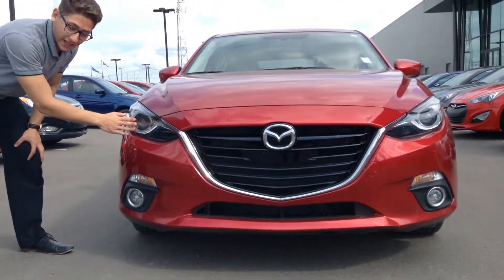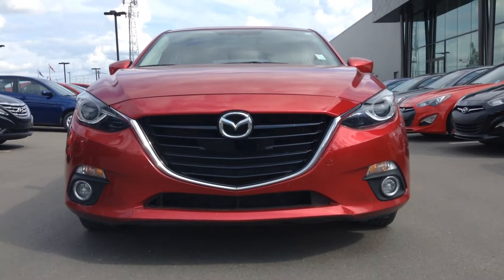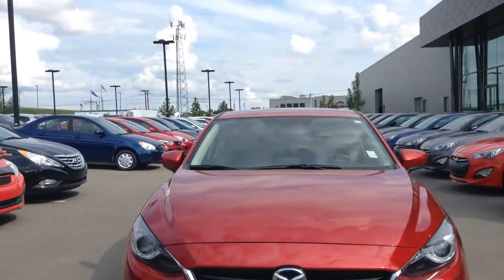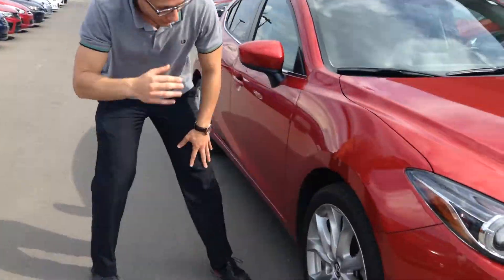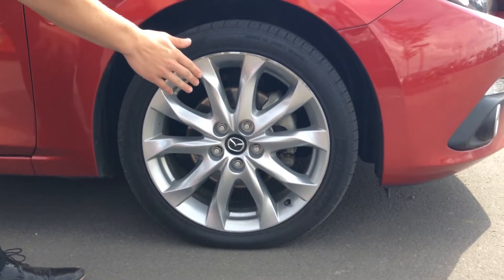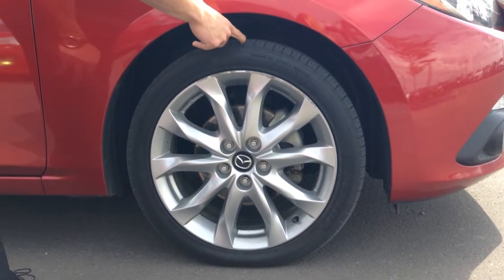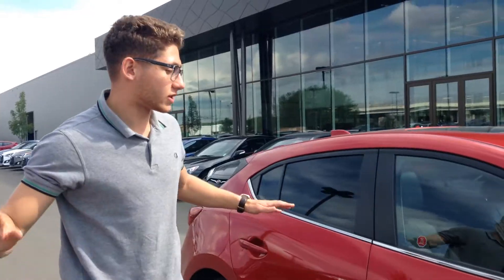First off we have our halogen headlights as well as our fog lights, so it gives you maximum visibility in the dark and makes sure that during our foggy season you're seeing everything on the road very clearly. Right here we have our all-season tires as well as our sport rims — they're an 18-inch alloy set for the GT, and there's still tons of tread left so you won't have to worry about getting new tires for a long time.